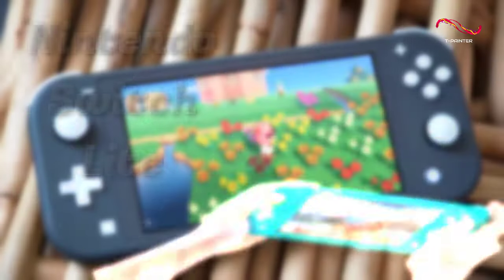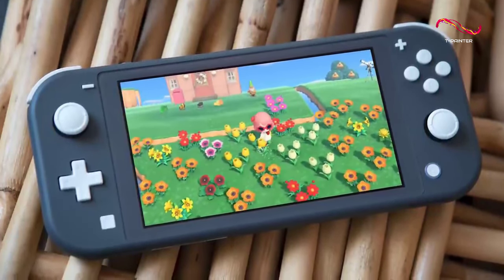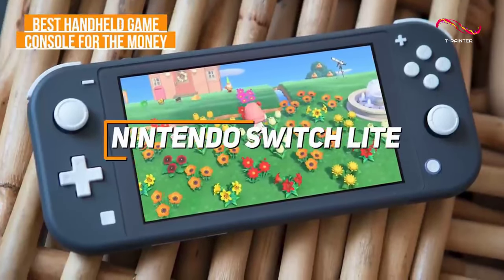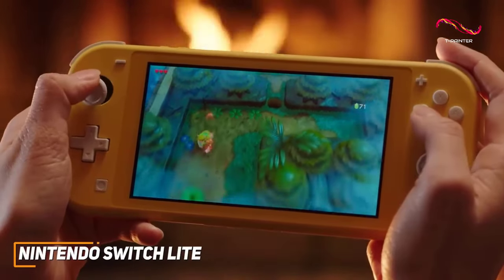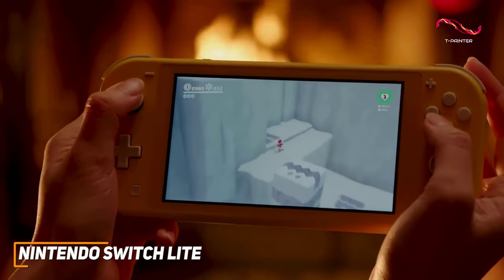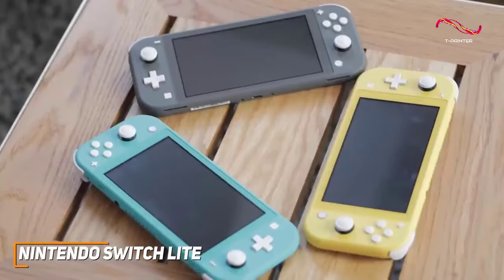For those looking for a less expensive gaming console that can still produce smooth frame rates and a satisfying gaming experience, the Nintendo Switch Lite is my choice as the best handheld game console for the money. It is a much more affordable handheld gaming console that comes with a compact and portable design, a solid screen with impressive visuals, and good battery life for a reasonable price.